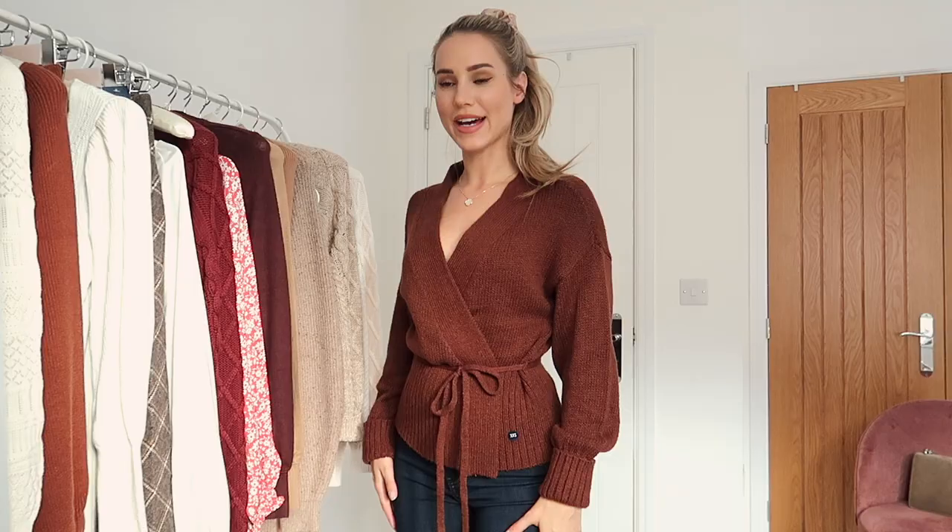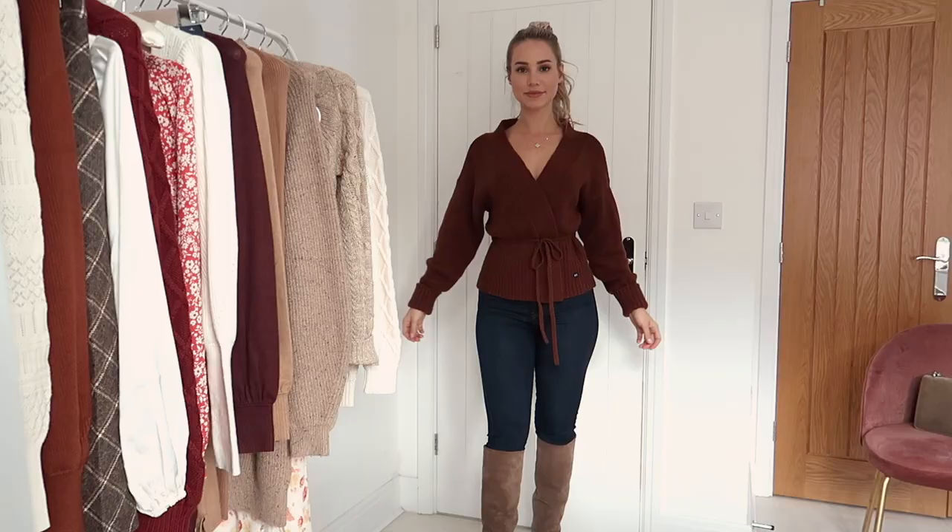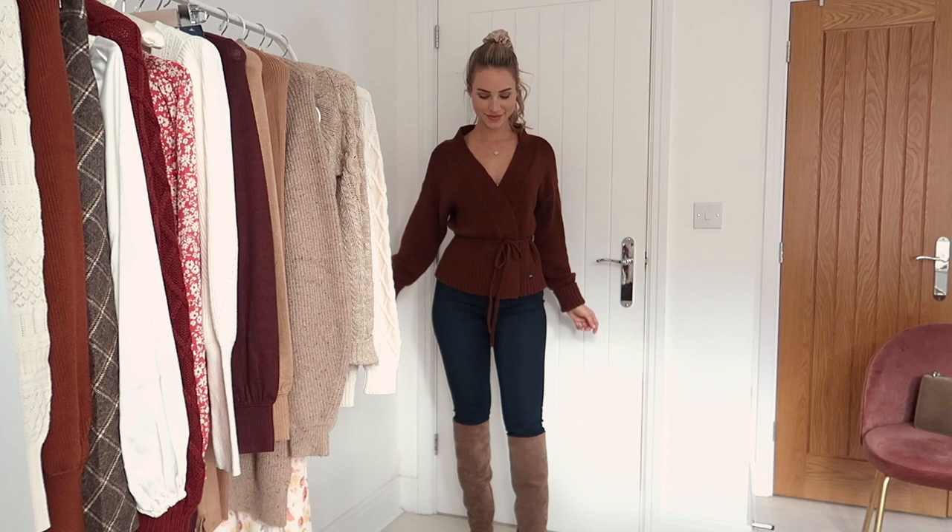Next up I have this brown wrap-style cardigan. To be completely honest, I thought this one was going to be my least favorite and I wasn't even sure if I wanted to include it in this video, but now that I've tried it on I really, really like it and it is so comfy. For me, this is just such an easy, comfy outfit. It could also double as loungewear if I wanted to wear it with knit bottoms or over a workout outfit with leggings, but with the jeans it looks really nice — casual but also elegant.